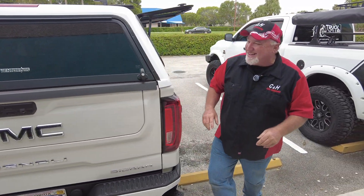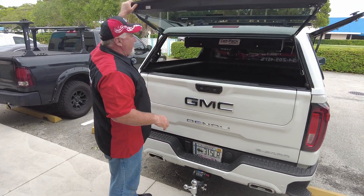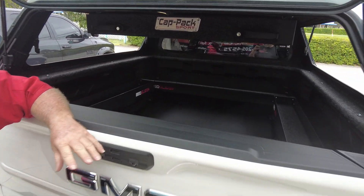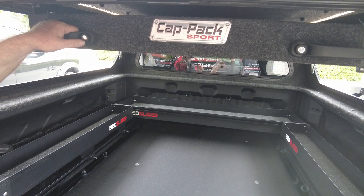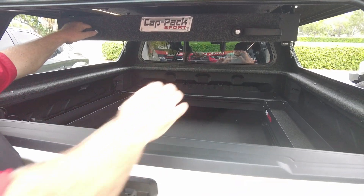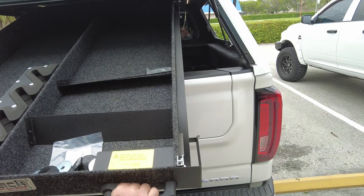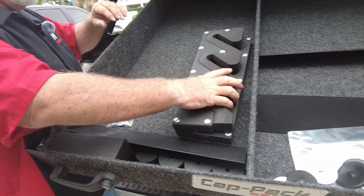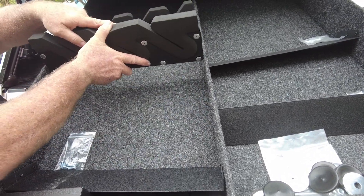Let's go ahead and open this up — I want to show you a few things. Now before I open the tailgate, this is called the Cat Pack Sport. We've sold these before and I've done a couple of videos on them. In reality, you're supposed to pull these out and sit them on the tailgate so the weight goes there — that way you can reach in and get everything. This right here is the dividers — if you want to put rifles in there for hunting, there's all kinds of dividers.